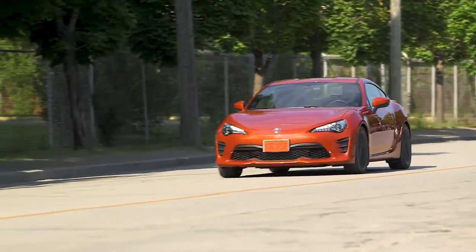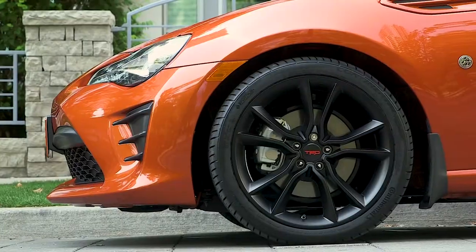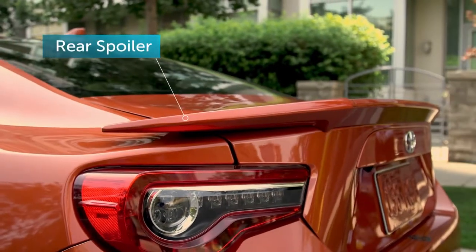For extra style and performance, add a set of TRD 18-inch alloy wheels made specifically for your Toyota 86, featuring a slick black matte finish and a sculpted rear spoiler.